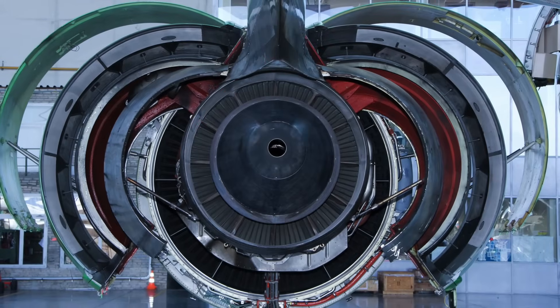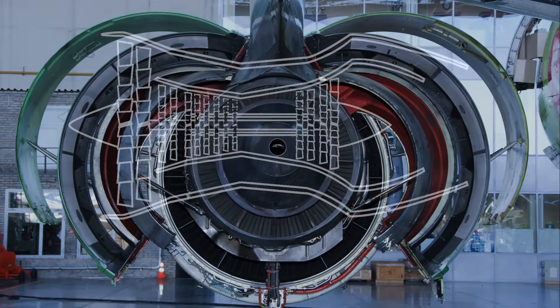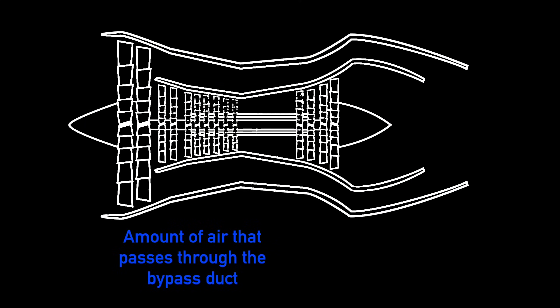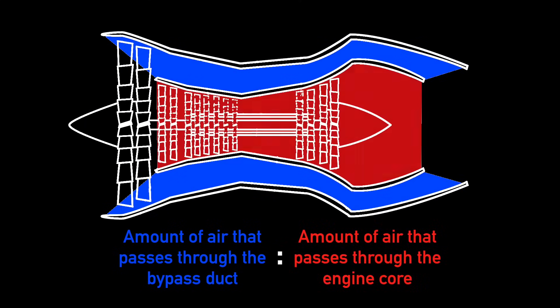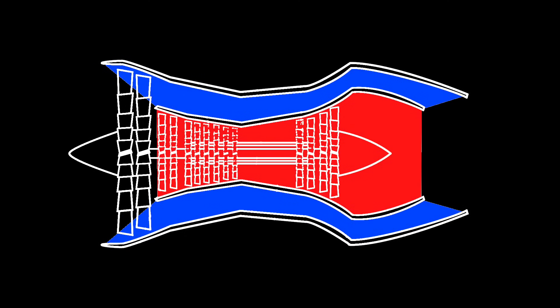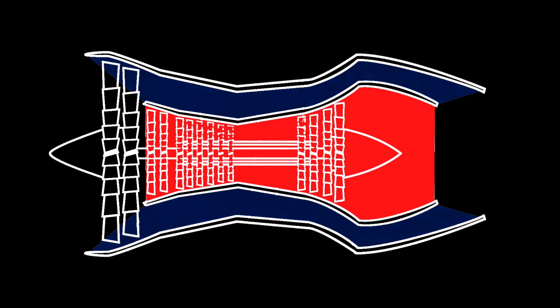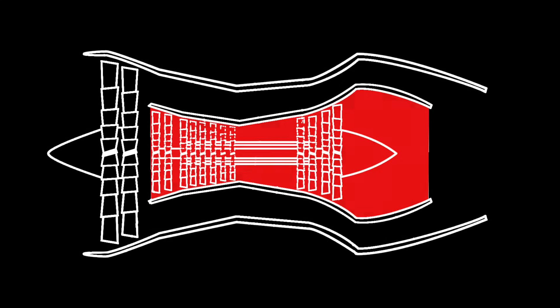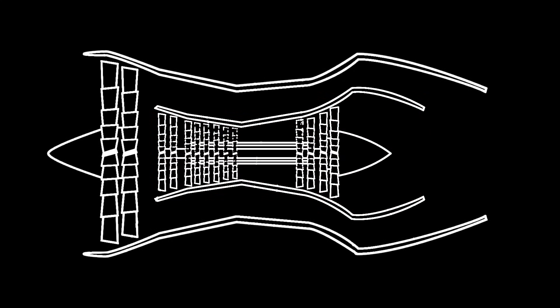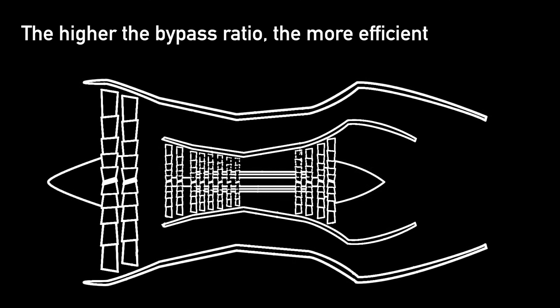What really determines the efficiency of engines is something called the bypass ratio—that's the ratio of the amount of air that passes through the bypass duct to the amount that passes through the engine core. It really doesn't take that much more energy to spin a larger fan; what requires a lot more fuel is to put more air through the engine core. That means engines that accelerate more air through the bypass duct can get more thrust for the same amount of energy. So, as a rule, the higher the bypass ratio, the more efficient the engine.